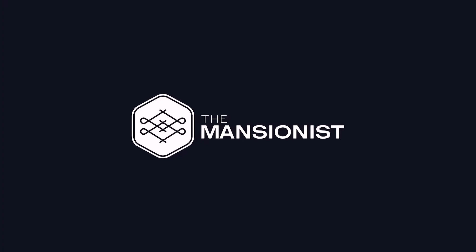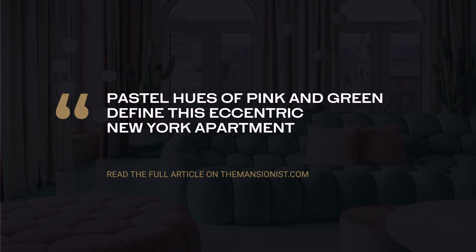This flat is straight out of an Instagram post. Hey guys, Eddie here from The Mansionist.